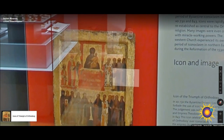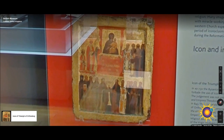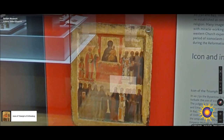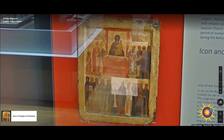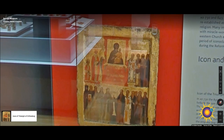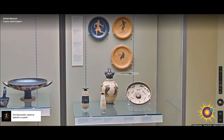Here we have an icon of the Triumph of Orthodoxy, created around 1400 BC. The back is mostly bare wood with two horizontal battens. The subject of the icon is the Triumph of Orthodoxy — the restoration of images in Byzantium in 843, after decades of an official ban on icons, the so-called period of Iconoclasm. In the center of the upper register is the Hodegetria icon, kept in the monastery of Hodegon in Constantinople.